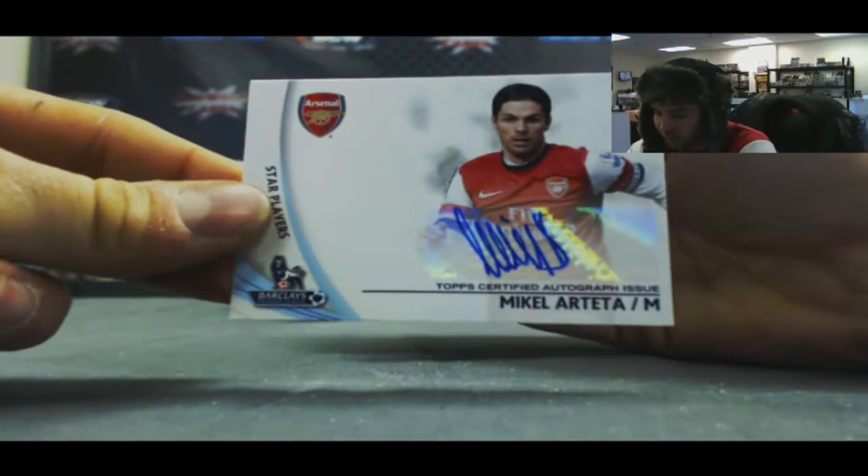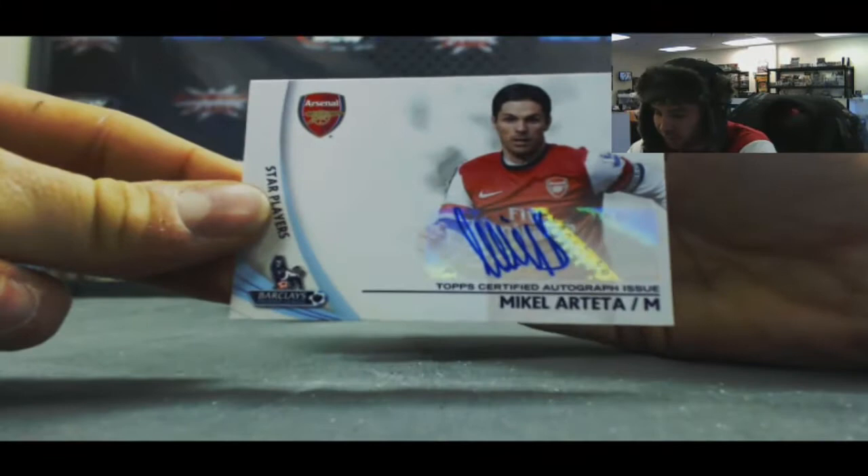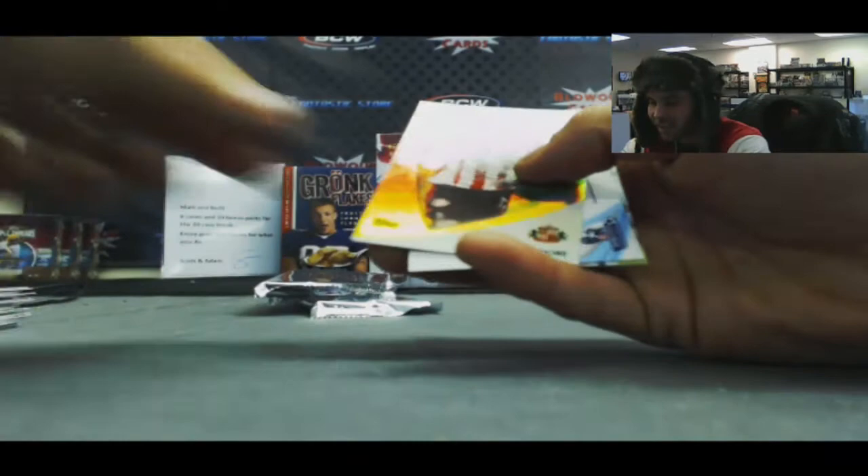Another Group 1 Autograph — Mikel Arteta, Arsenal baby, the Gunners. The product is awesome — Topps, you did a fantastic job. Walcott Gunners. Josie Altidore, Team USA baby — go America. Josie to 99.